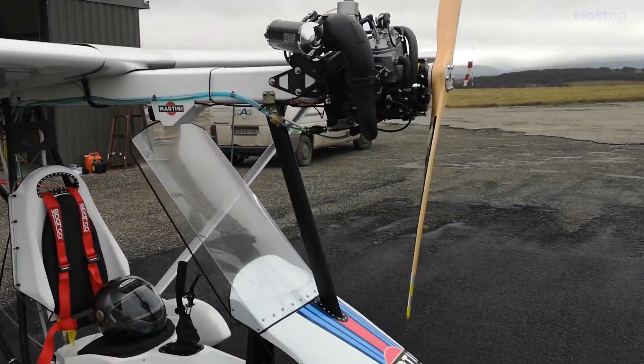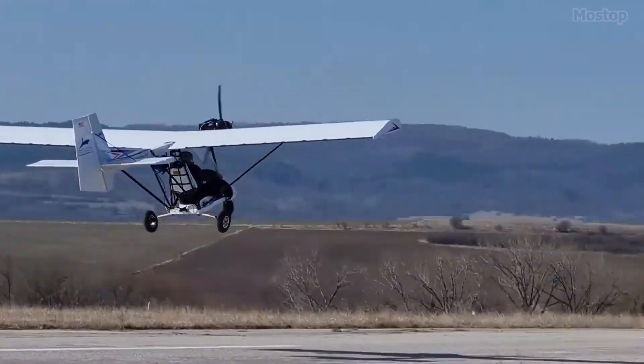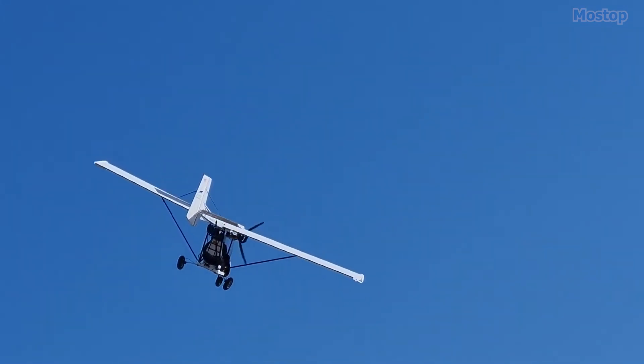The result is a user-friendly, high-performance ultralight aircraft ideal for hobbyists and aviation enthusiasts.